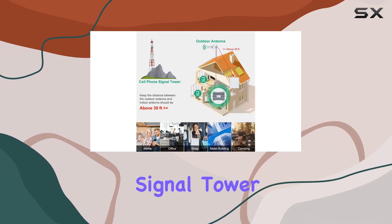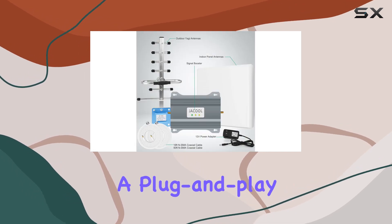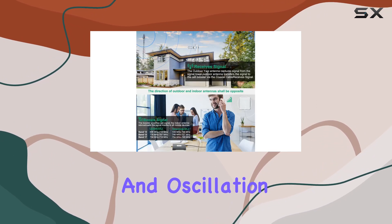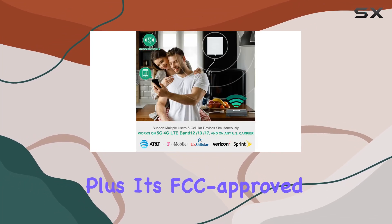Pointing the outdoor antenna towards the signal tower improved reception significantly. For setup, it's a plug-and-play device — no technical expertise required. The booster features automatic gain control, inactivity mode, and oscillation elimination, adapting to signal changes for optimal performance.